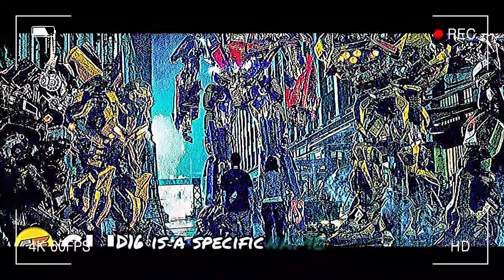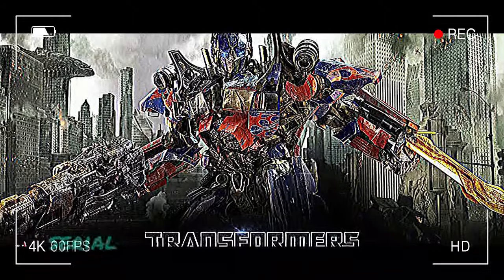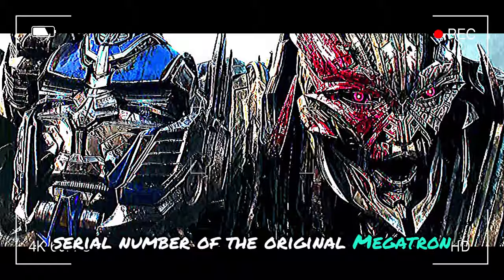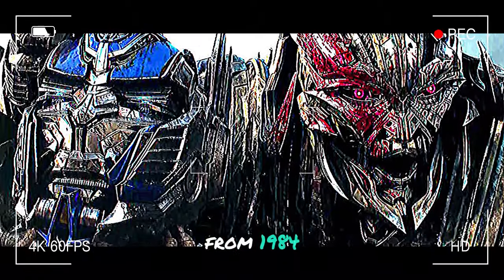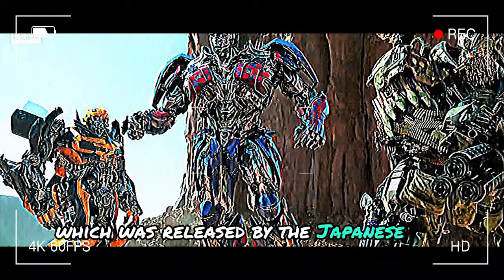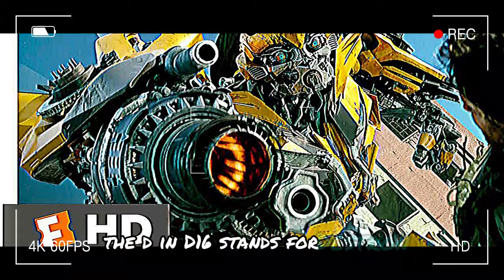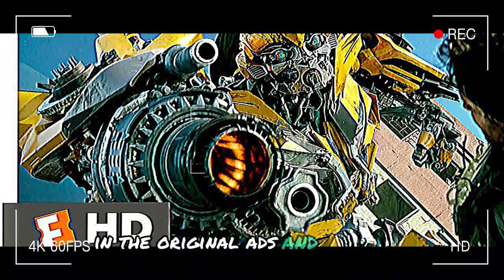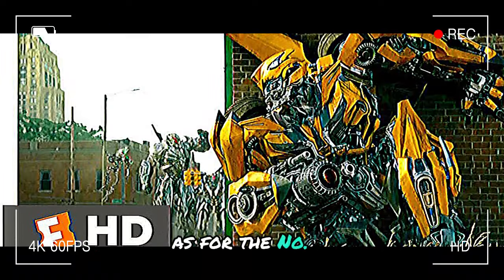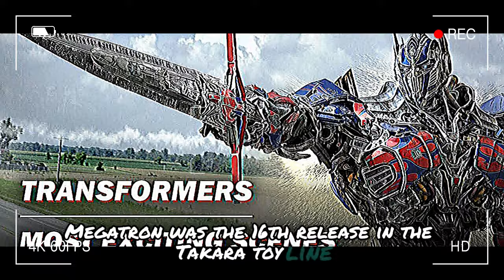D-16 is a specific name choice for Megatron's younger self because this was the Japanese serial number of the original Megatron — the Generation 1 Megatron toy from 1984, released by the Japanese toy company Takara. The D in D-16 stands for Destron, the Japanese title for Decepticons in the original ads and TV series. As for the number 16, Megatron was the 16th release in the Takara toy line.